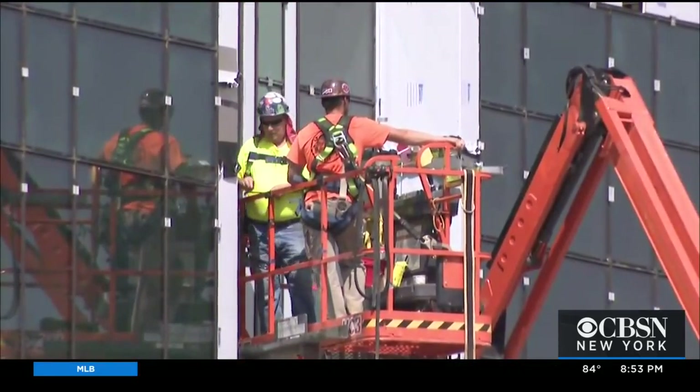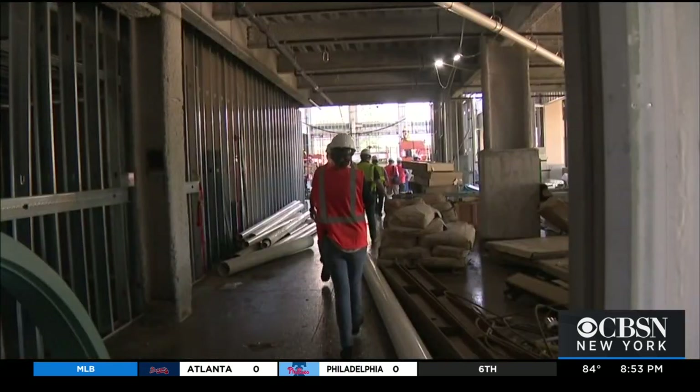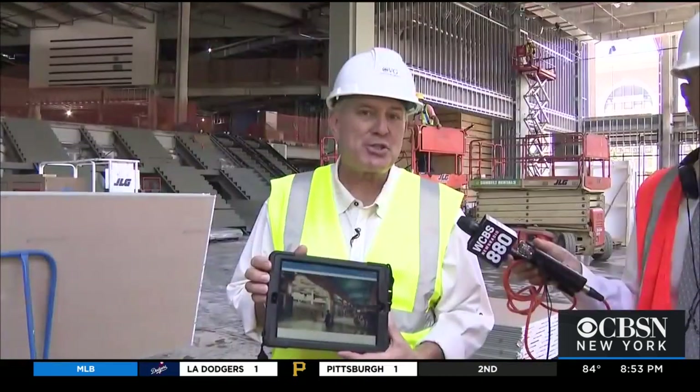800 workers are on-site daily, and that number will double in the months to come. Once finished, most customers will enter through the grand atrium, which is also designed like the old Grand Central Station. When you walk in here, you'll feel like you're back in 1920.